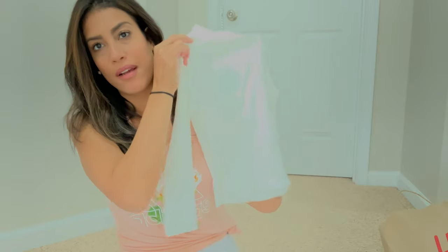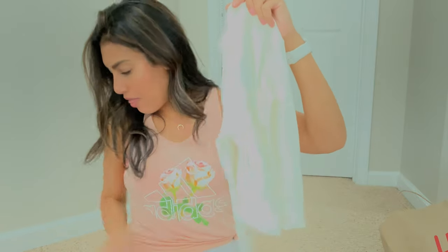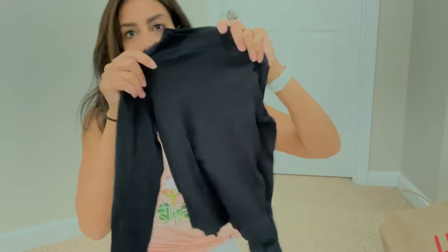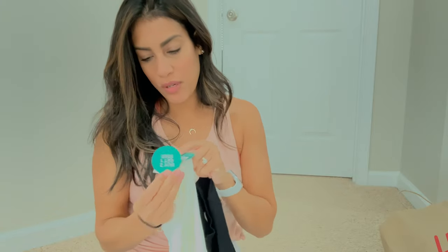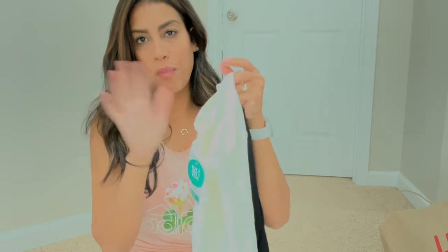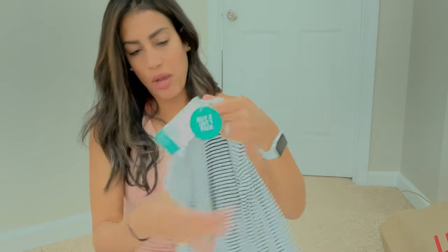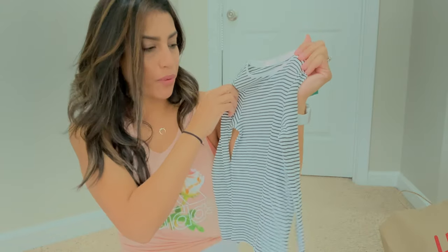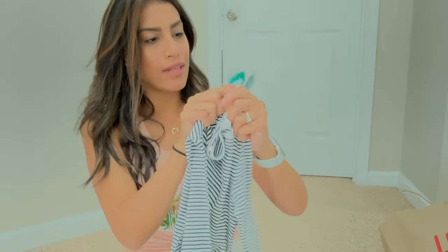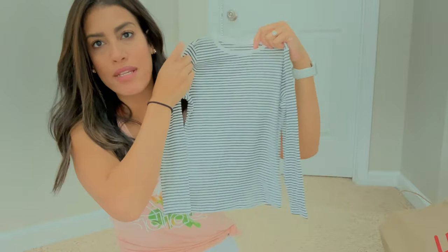One of the undershirts is like a mock neck — not a full turtleneck — in an off-white cream color, and it also came with a black one in a pack of two for $14.99. With the buy two get one free deal, I also got another pack of undershirts for $14.99: a white long sleeve with black stripes and a solid gray one, also a pack of two.